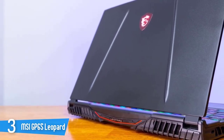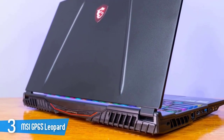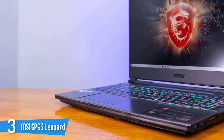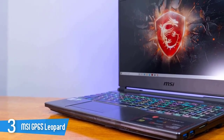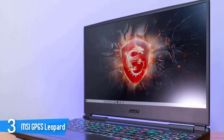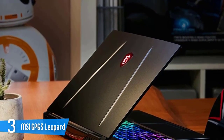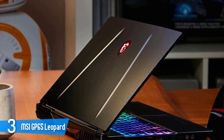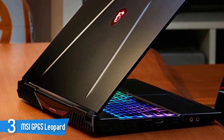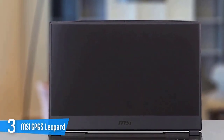The MSI GP65 Leopard 10SX has a 144Hz Full HD panel. Its diagonal is 15.6 inches, and the resolution is 1920x1080 pixels. The screen ratio is 16:9, with a pixel density of 142ppi and a pitch of 0.18x0.18mm. The screen turns into a retina display when viewed at a distance equal to or greater than 60cm. It's packed with an Intel Core i7-10750H processor with 16GB of RAM and 512GB of SSD.